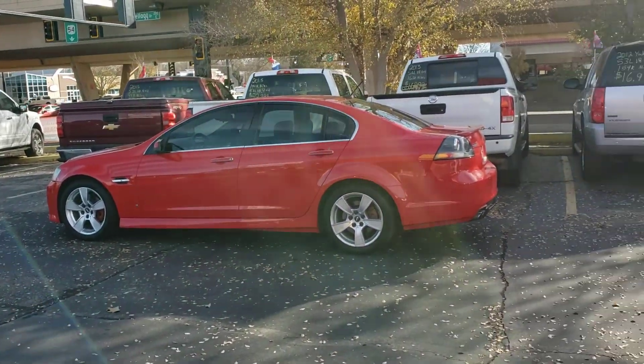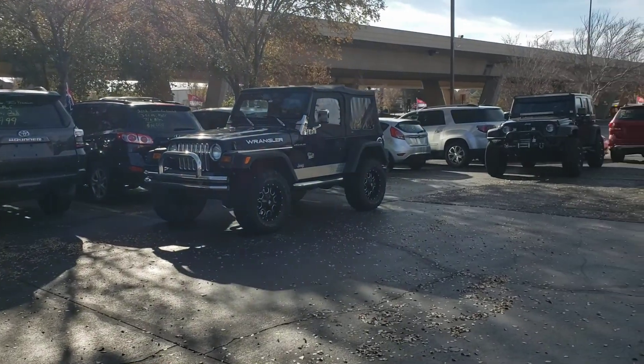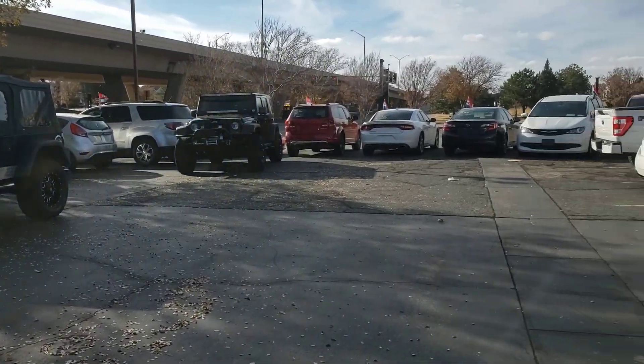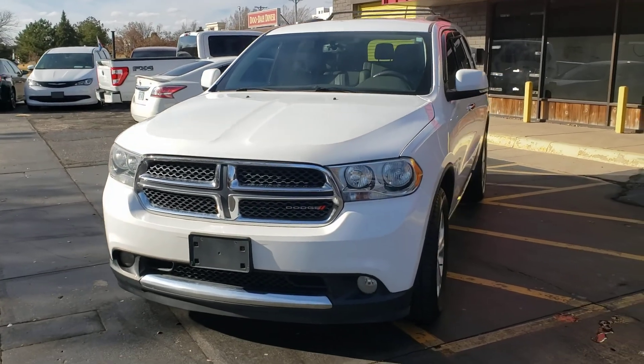No matter your credit situation, you can call or text our sales manager Mike today at 316-390-8340. Mike can send an application to your phone or email address and let you know what it would take to drive off the lot today in this Durango or any of the other vehicles on our lot.